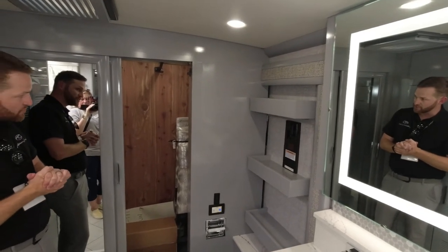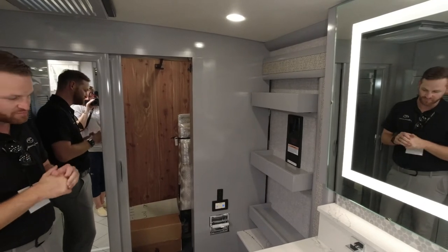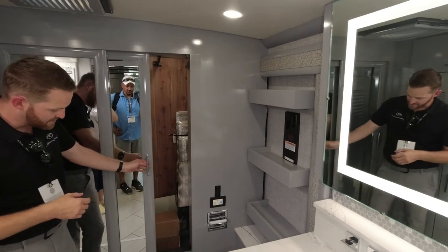The whole back wall is a nice big wardrobe, and you can see it's cedar-lined, which will help with bugs, scents, and everything while your coach is out in the elements.